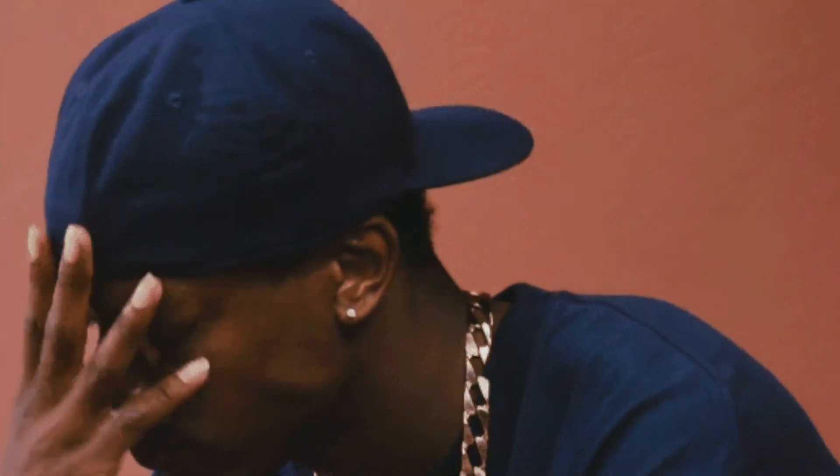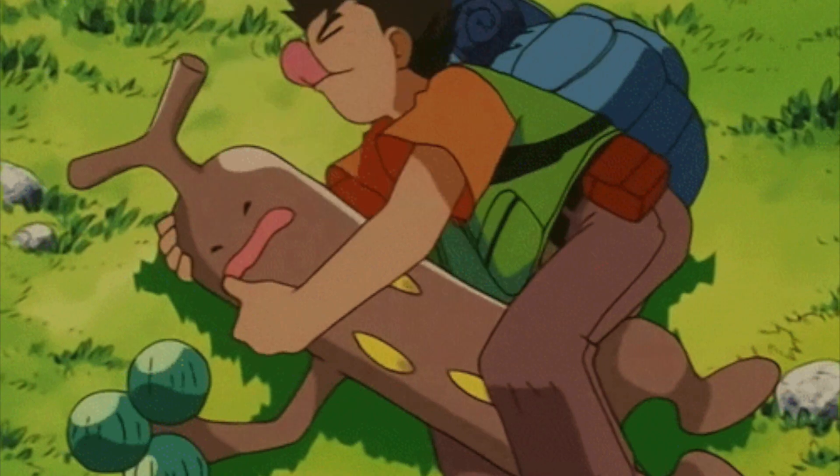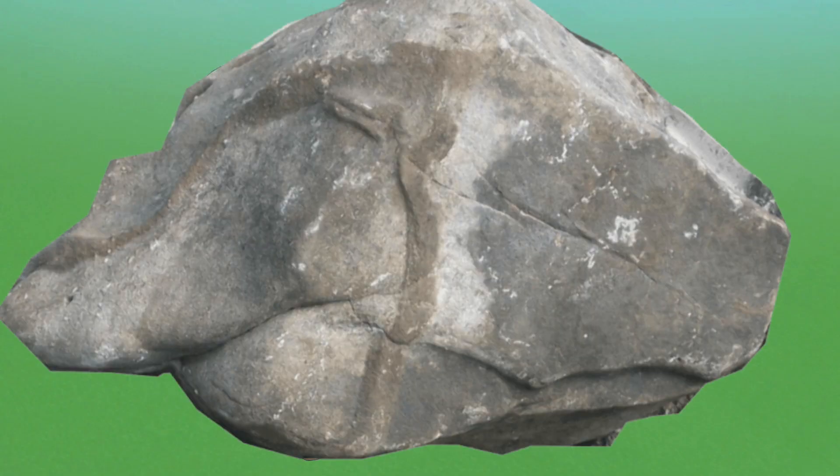Most humans immediately recognize their signature smile and avoid chopping them for wood — not because we care about their well-being, but because we don't want to damage our axes. After all, they are rock-types.